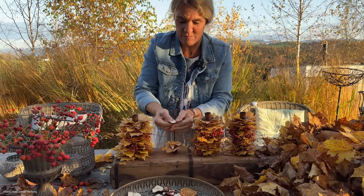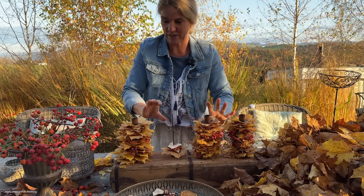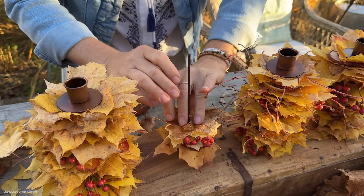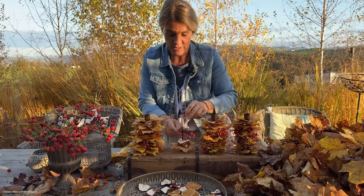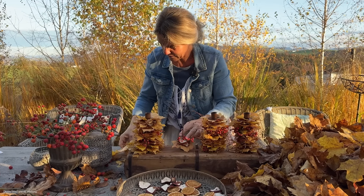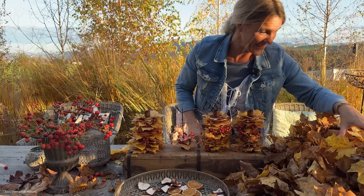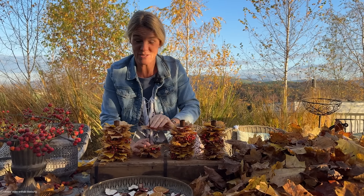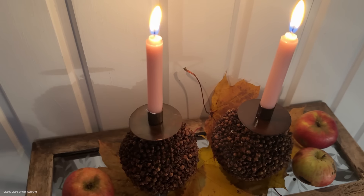Man kann das auch für den Herbst machen, mit zum Beispiel nur drei Kerzenständern, und am Terrassentisch stehen haben oder drinnen irgendwo. Das schaut einfach echt lässig aus. Fast zu gut wäre mein Nelkenapfel.